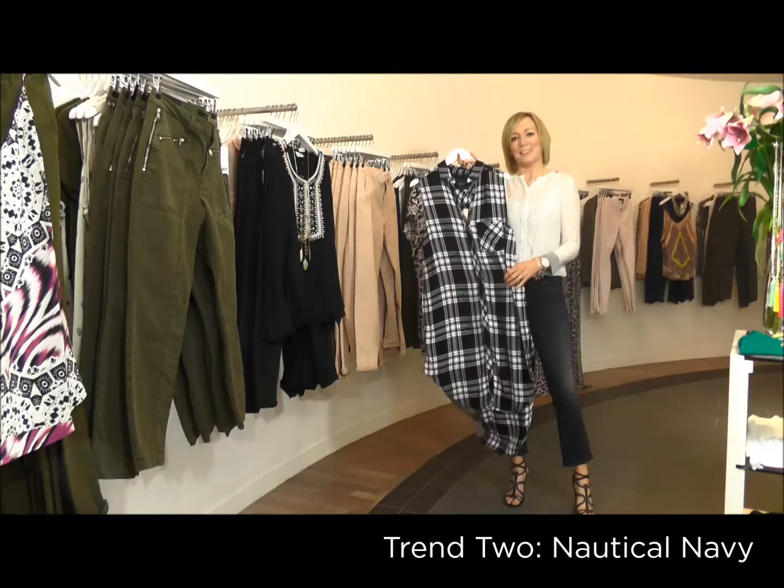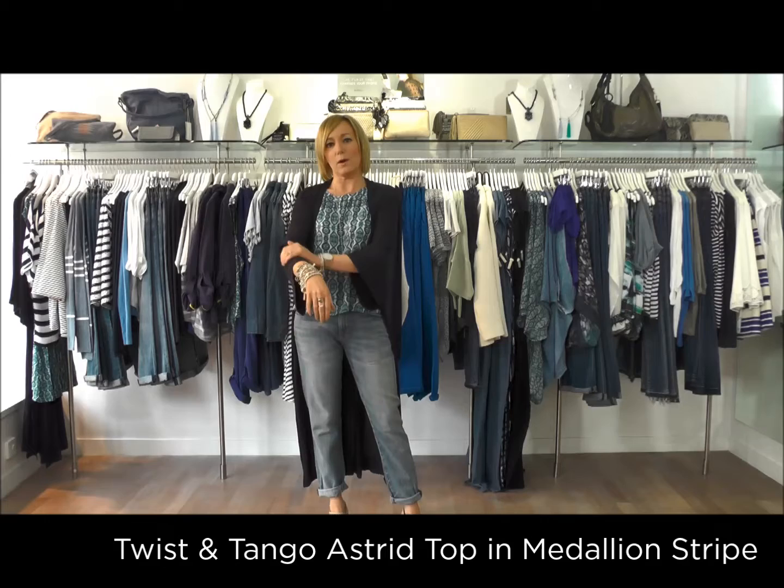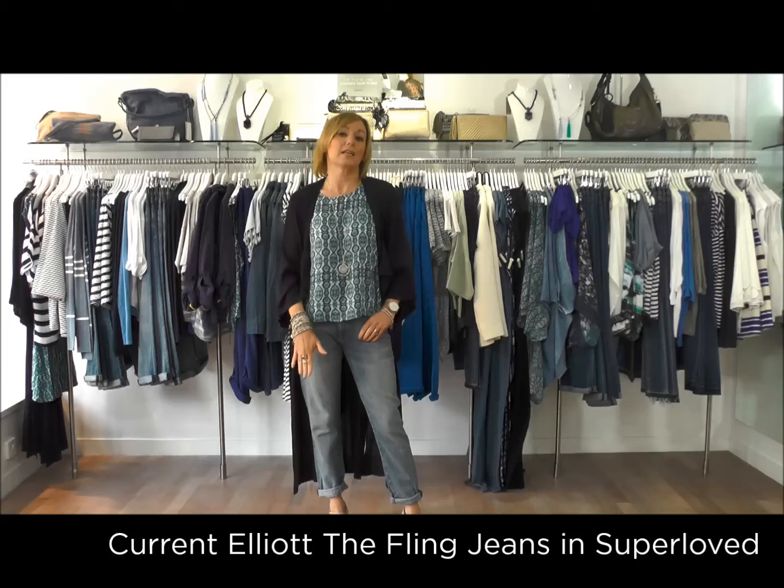Nauticals and navies are always a winner for spring/summer. Here I've got on a new outfit — this is a duster coat from Twist & Tango. I've tied it at the back, and you can have it tied at the front as well. It's really quite cool and elegant. I've styled that over a Twist & Tango top, some boyfriend jeans, and some heels from Lola Cruz — a really easy way to do this trend.